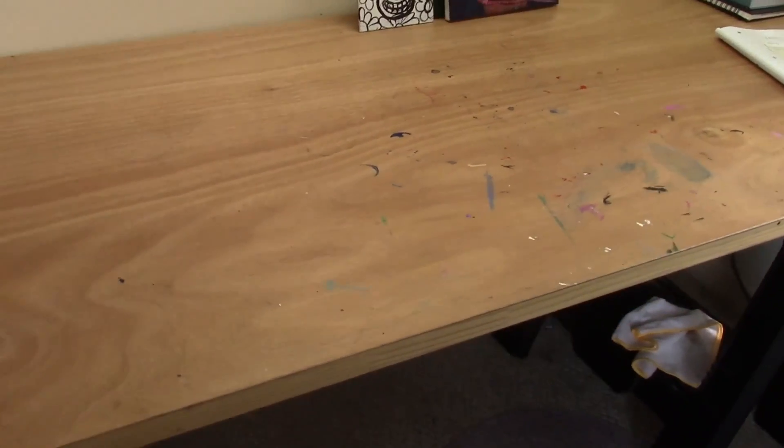Here's her workspace — it's actually a door up on some sawhorses, which makes a really great work surface.